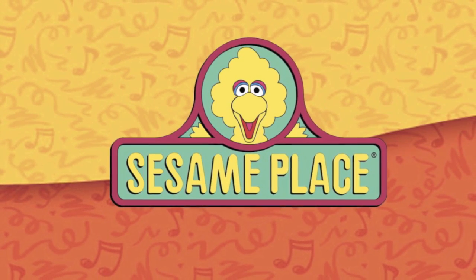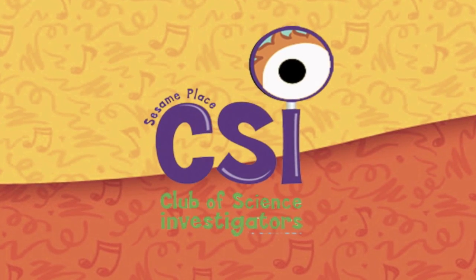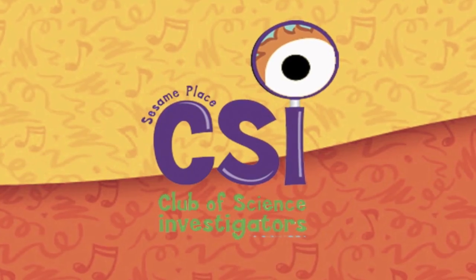Come on, come on, everybody. Get on your feet. Are you excited to be here at Sesame Place today?